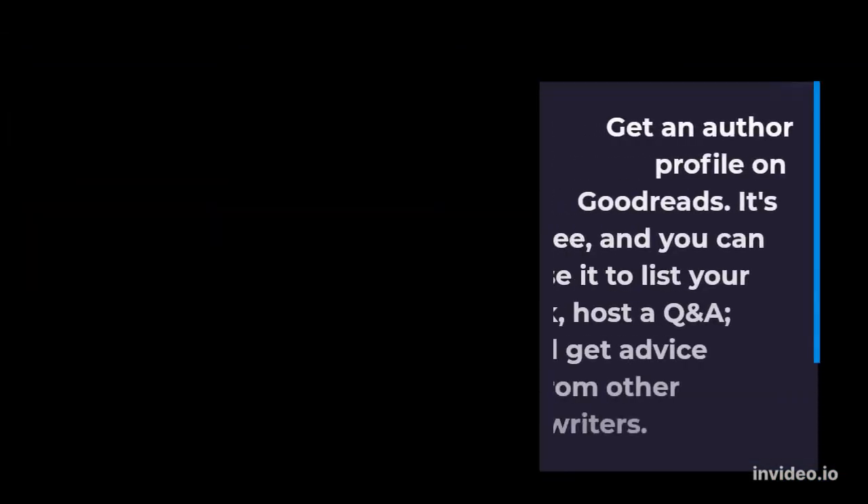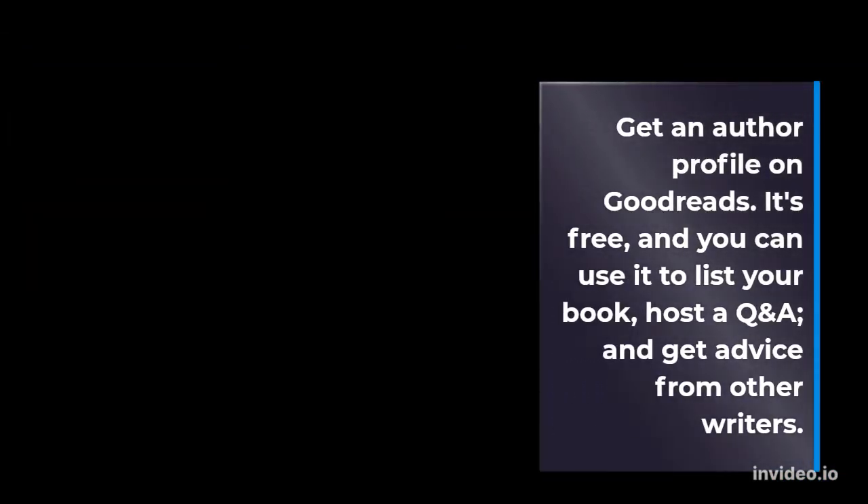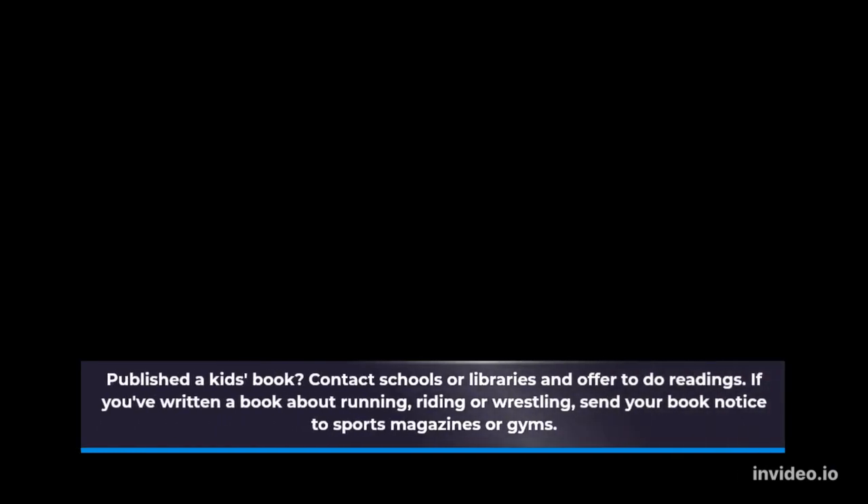Get an author profile on Goodreads — it's free, and you can use it to list your book, host a Q&A, and get advice from other writers. If you've published a kids' book, contact schools or libraries and offer to do readings. If you've written a book about running, writing or wrestling, send your book notice to sports magazines or gyms. Contact book clubs online or in your local area and offer to do a reading, interview or author Q&A.